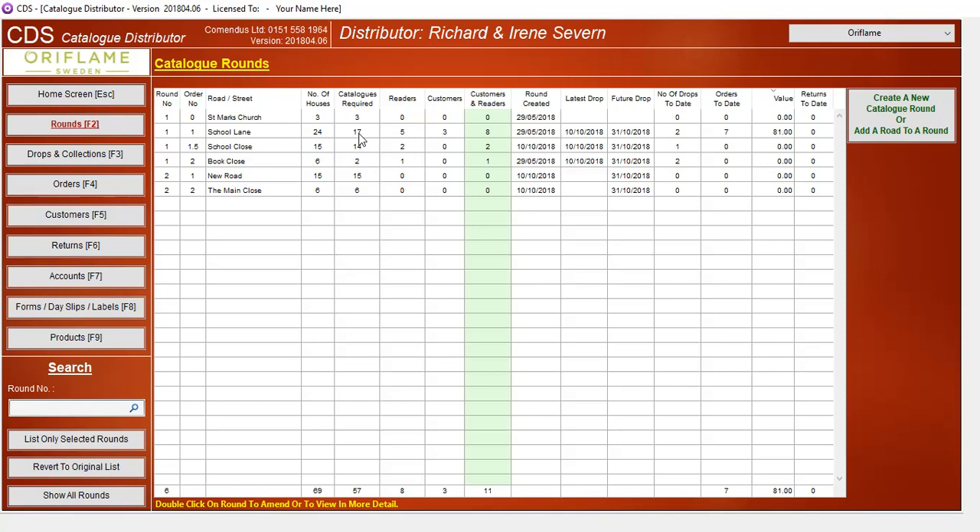You can now see this table is beginning to mean a little bit more. From School Lane where we originally had 24 houses, I now only need 17 catalogues because some have been removed or archived. Of that 17, we've got 5 readers and 3 customers, and the rest are just general prospects. So when I come to do a future drop for School Lane, I can either drop to the whole road requiring a catalogue — the 17 — or only drop to the readers and customers.